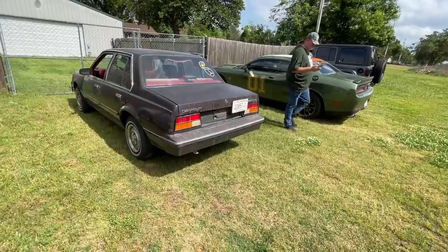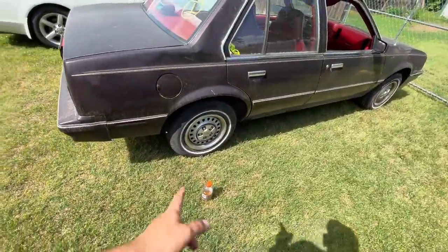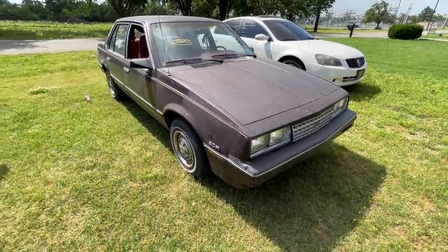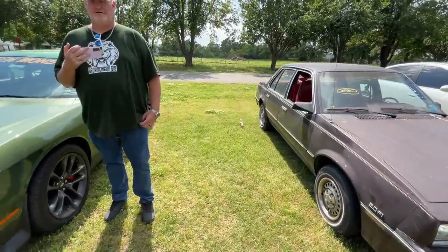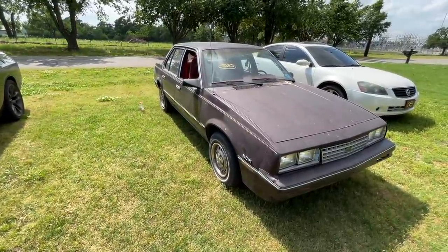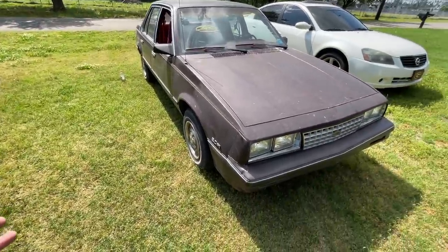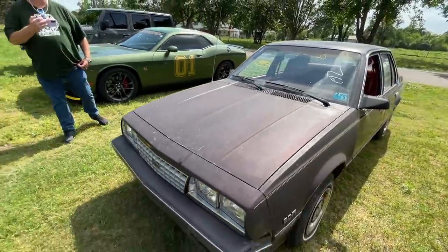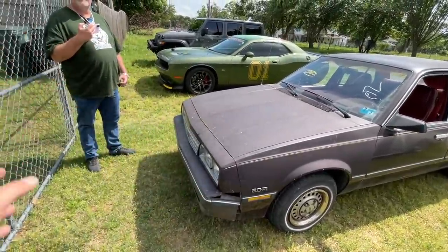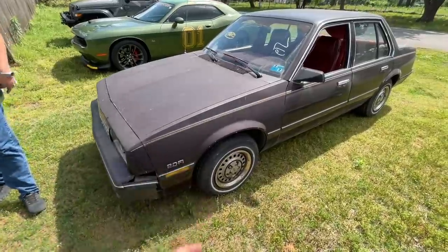Well, it made it. Aside from having to pull off once and air up the front tire, I think it'll make it to the buyer's house. The car itself would have no issue making it — I can't guarantee the tires though. I got up to 75 one time — well, 75-mile-an-hour zone, obviously. A cop with a radar gun would've thought his equipment was broken seeing this thing at speed.